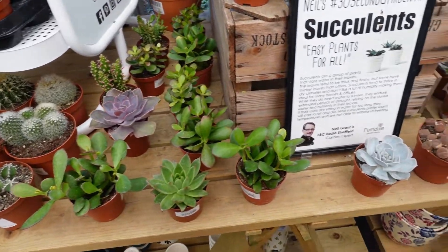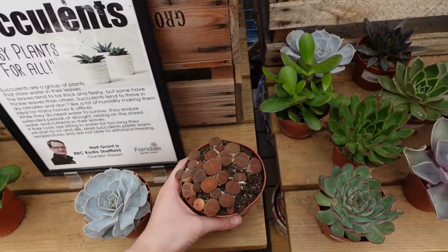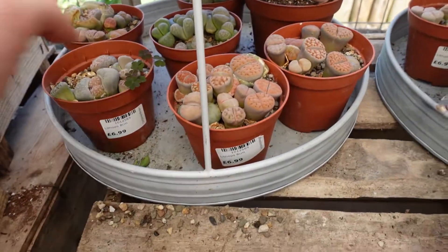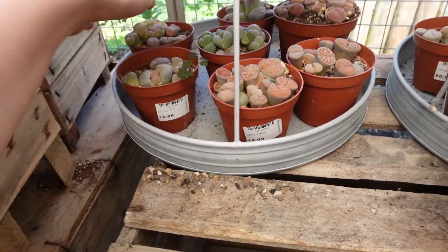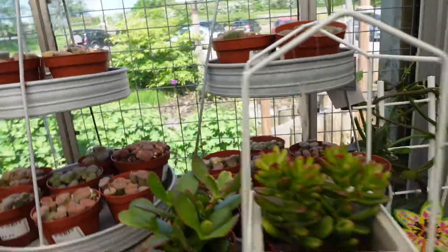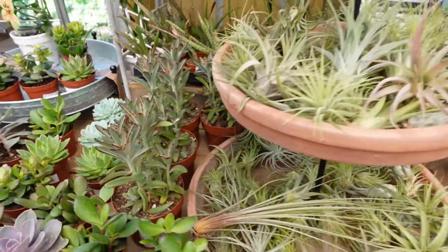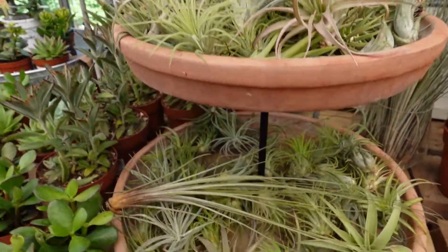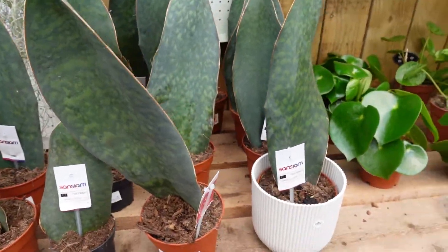There were also succulents, including lithops. This larger pot was £7.99, but they also had smaller pots for £6.99. This particular one had a really large lithop in there that looked particularly alien-like. And then they had some more succulents, mostly jade and echeveria. They also had air plants, which I'm always tempted by for £3.99, but didn't get any this time. And there were also some whale fin sansevieria.